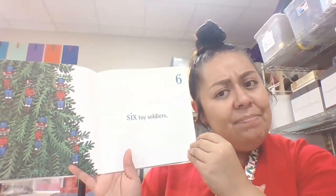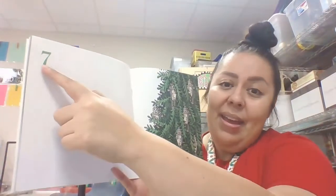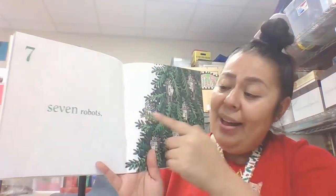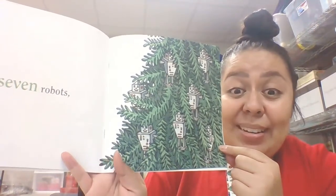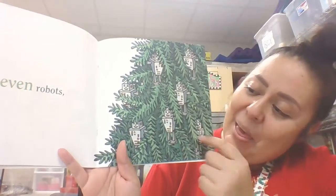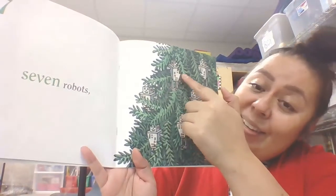What comes after six? Seven. Seven robots — whoa, he put robot ornaments in his tree. One, two, three, four, five, six, seven. Yep, they're all there.